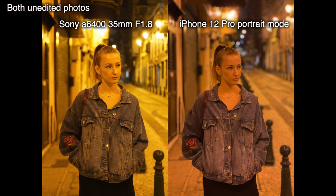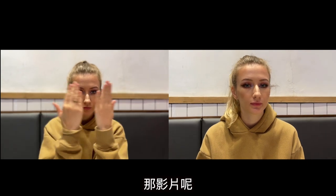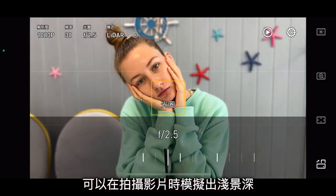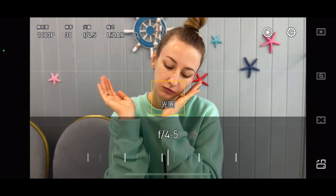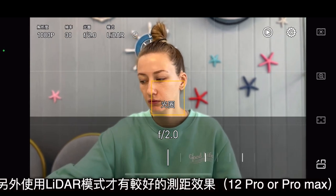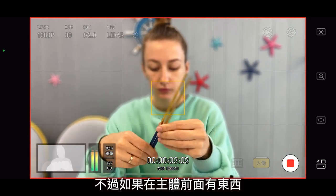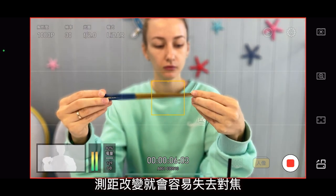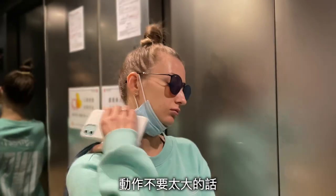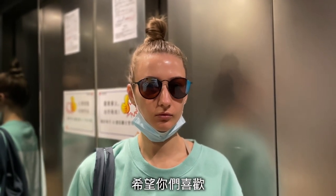Some people might say, yeah, it's just photos — you can change them. How about videos? Check this out: there is an app called ProTake which can create a shallow depth of field in video mode. You can also change the aperture, but unfortunately right now you can only use 1080p. The better way is to use the LiDAR mode to detect distance. However, if something is in front of you, the distance detection will change and you'll go out of focus. But if you keep distance from your background and you're not moving too much, it can still look pretty good. That's it for today's comparison — hope you like this video!